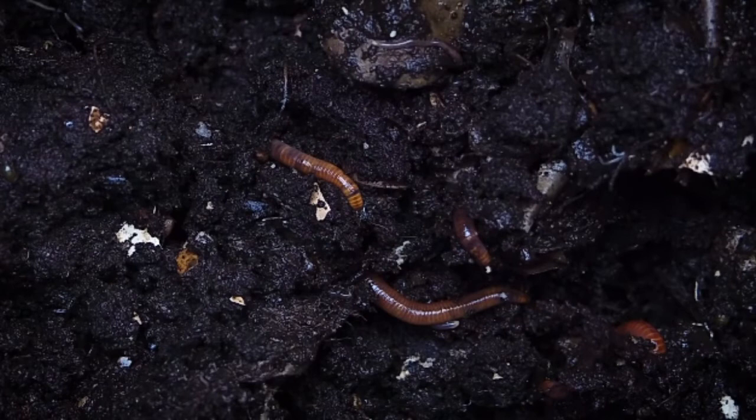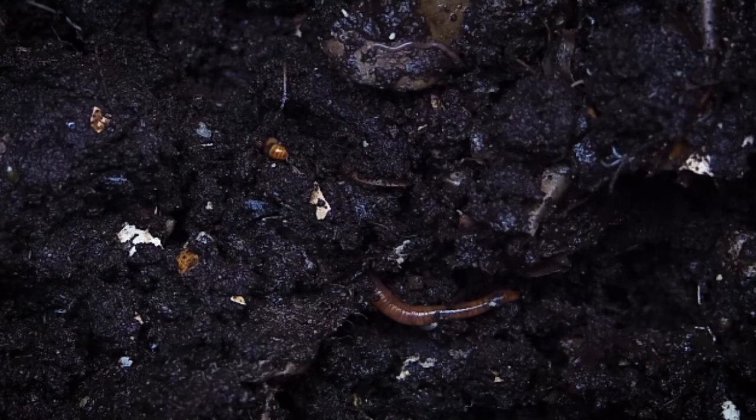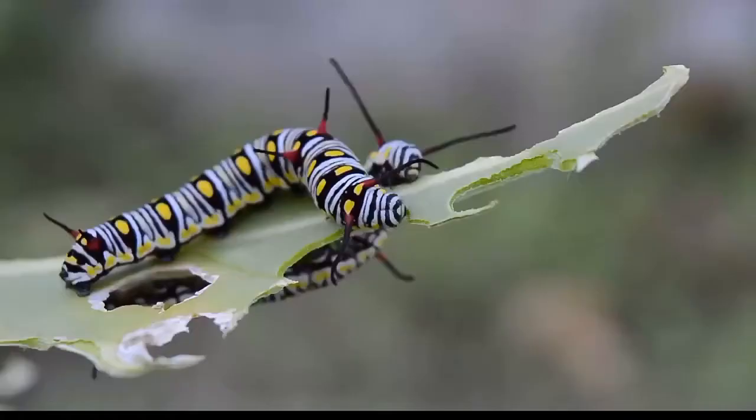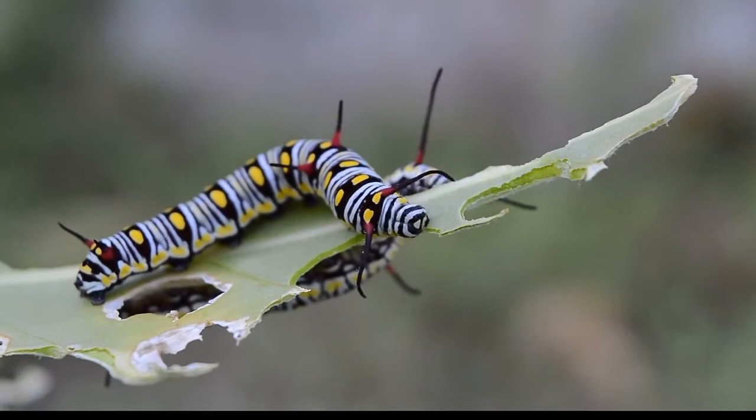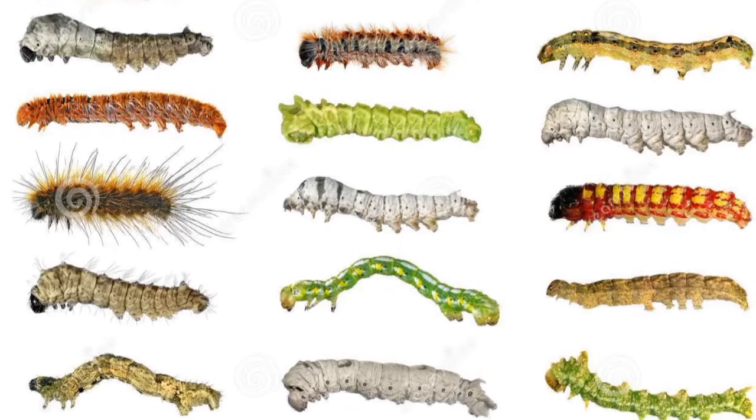Now, talking about habitat — observe where the caterpillar or worm is living and what it is eating. Worms are usually found in dirty places, under rocks or rotting wood. Caterpillars, on the other hand, are found around leaves or flowers, and they also have a very beautiful texture.